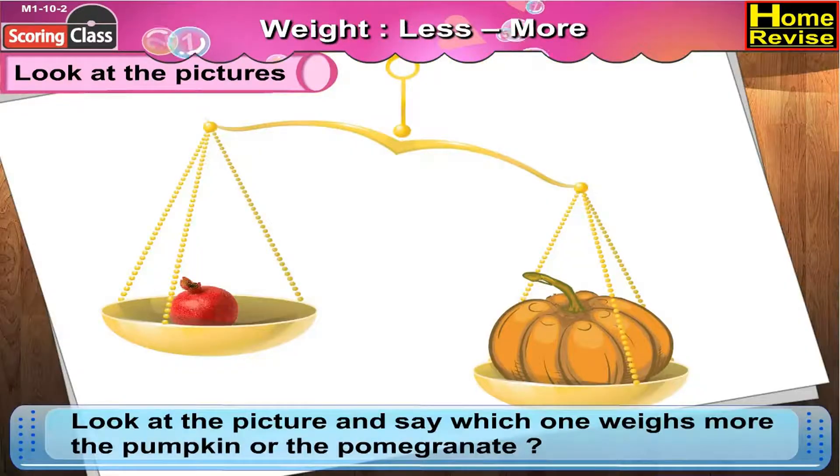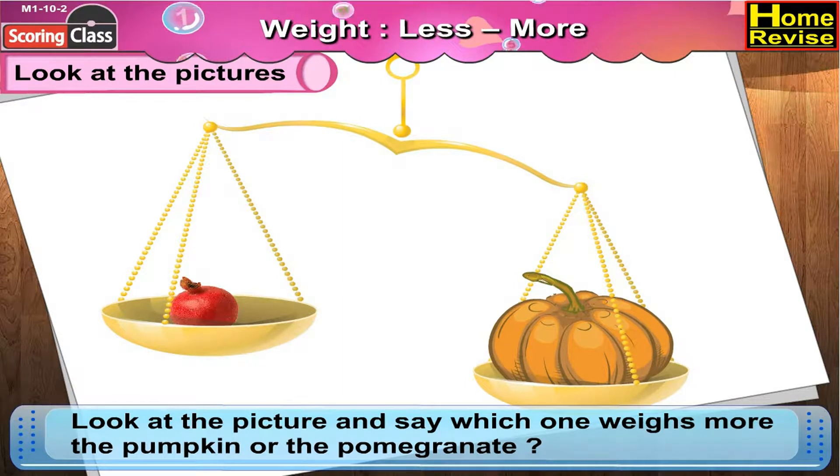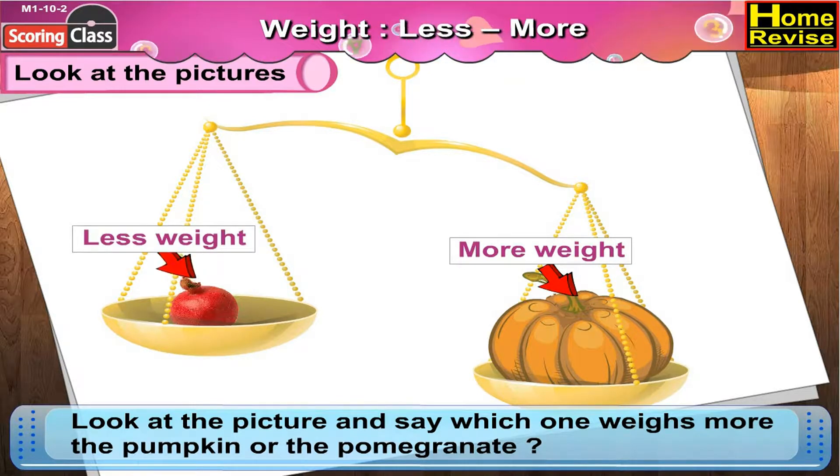Now look at the picture and say — which one weighs more, the pumpkin or the pomegranate? Yes! The pumpkin is heavier because the pan with the pumpkin goes down. So the pumpkin weighs more and the pomegranate weighs less.